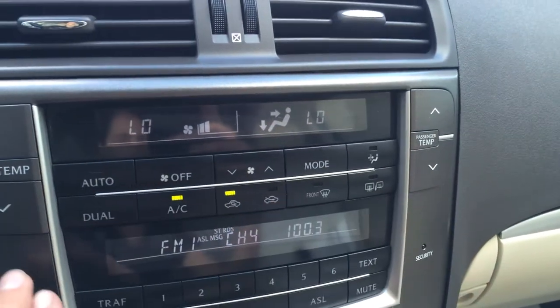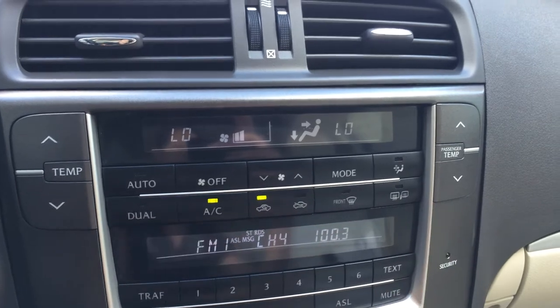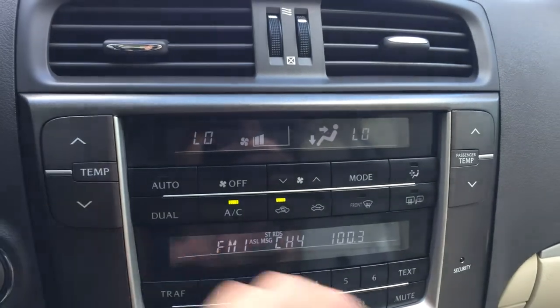Up top here, the first display screen is for your climate. You have AC, dual zone, front and rear defrost. Side mirrors are heated. Temperature control for the driver and then the passenger.